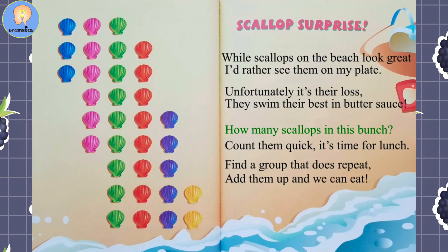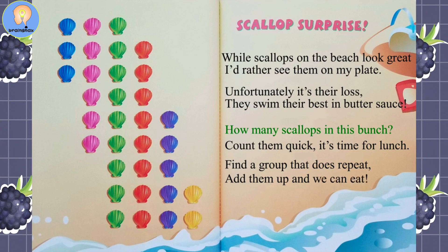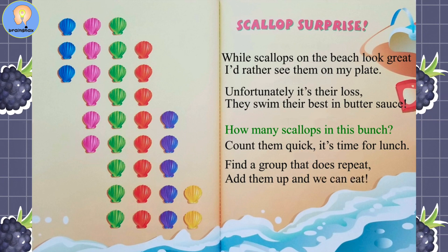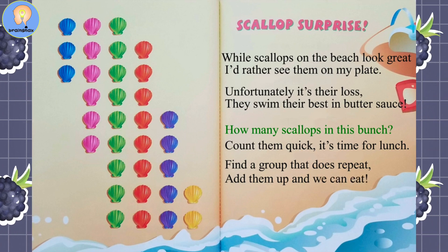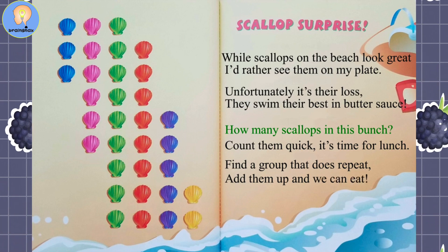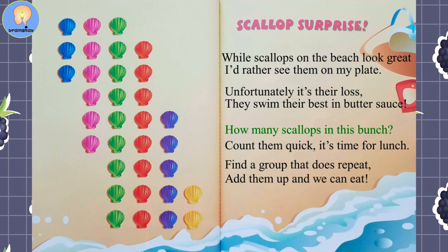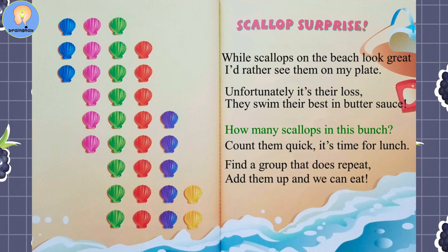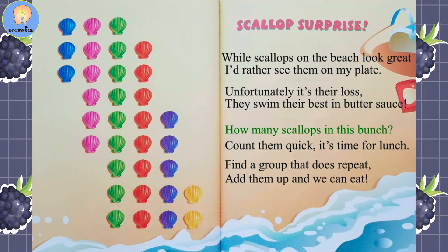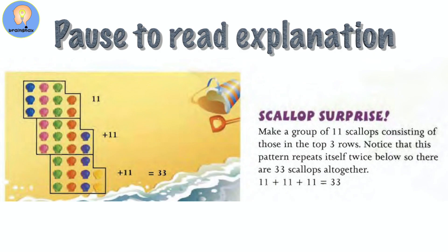Scallop Surprise. While scallops on the beach look great, I'd rather see them on my plate. Unfortunately, it's their loss — they swim their best in butter sauce. How many scallops in this bunch? Count them quick, it's time for lunch. Find a group that does repeat; add them up and we can eat. Pause the video here to look over and add up the answers.